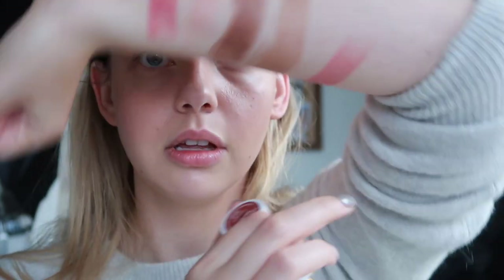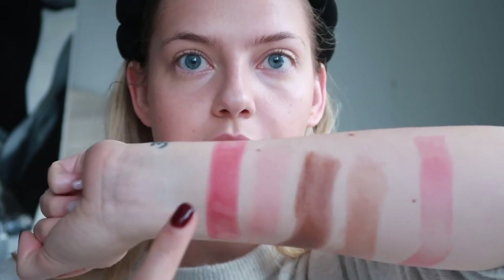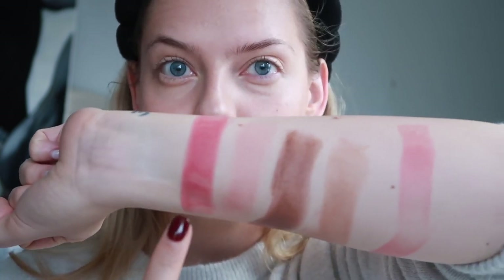You have the bronzer, the blush, and the highlighter. They're quite buildable in pigment — for example, Rose Quartz if you just do one streak it's a bit more sheer, but you can build it up to a pretty deep pigment.